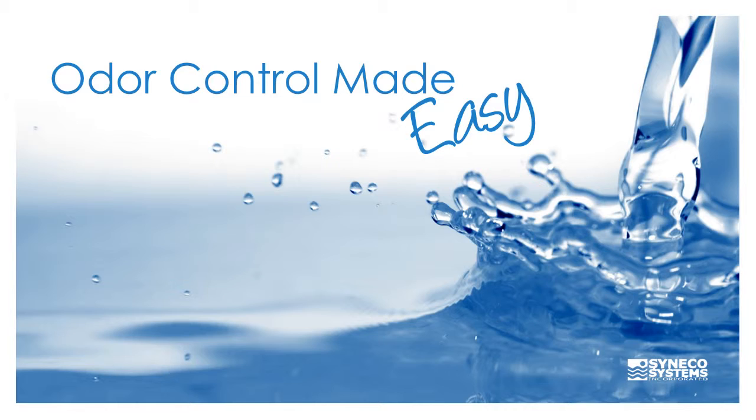Welcome to Cineco Systems. We are odor control made easy.